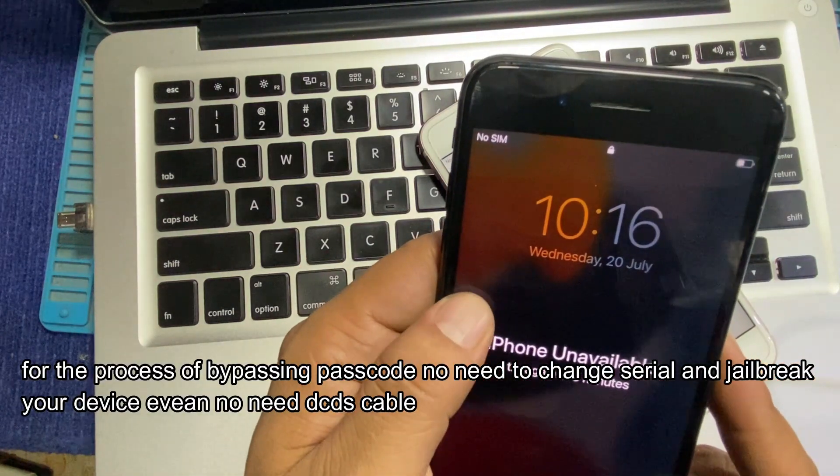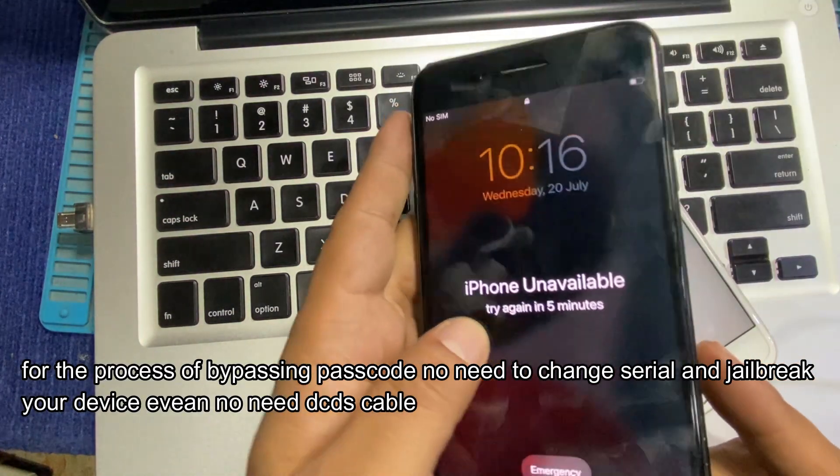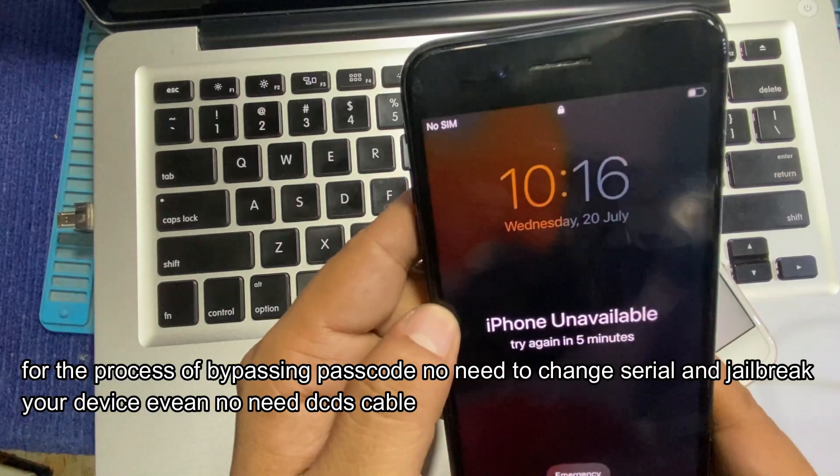For the process of bypassing the passcode, there is no need to change the serial number or jailbreak your device. You also do not need a DCSD cable.